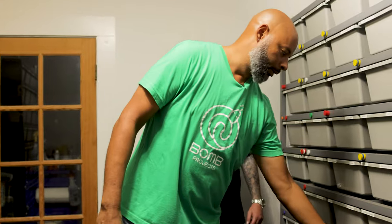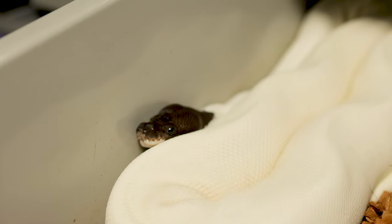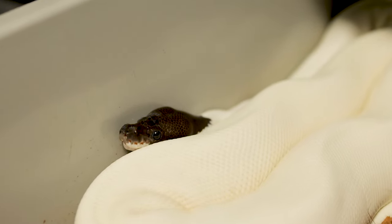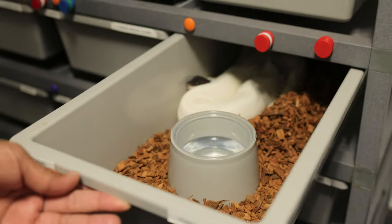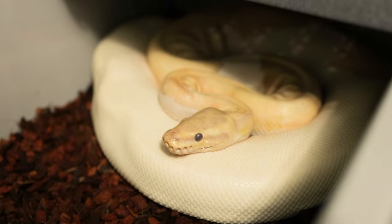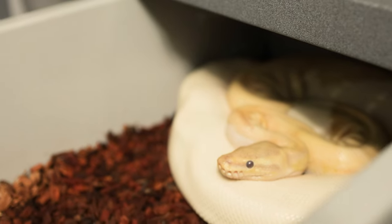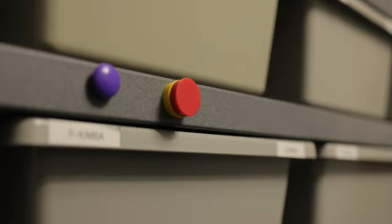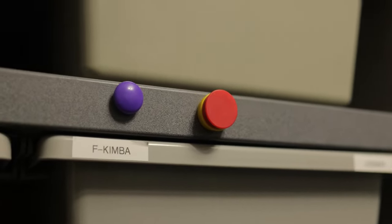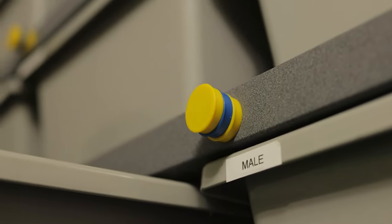Got a couple of females. This panda — she is getting ready to lay. That is beautiful. She was bred to a black pastel pie, so we're hoping she drops in the next 30 days. She just shed. And this is the dreamsicle — she's deep in shed and she's already laid. All the purple magnets you see, they've already laid. All the orange magnets means we're expecting them to lay. The blue magnets — these are for sale.